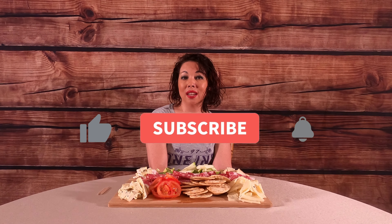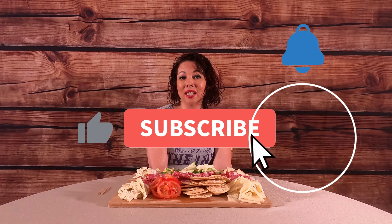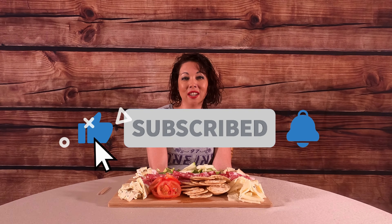Welcome to The Bold Encourager. I'm Rebecca. Thank you so much for joining me today. If you're new to my channel, please go ahead and hit that subscribe button. It doesn't cost you anything — it just allows me to get my positive, encouraging messages out to everyone.